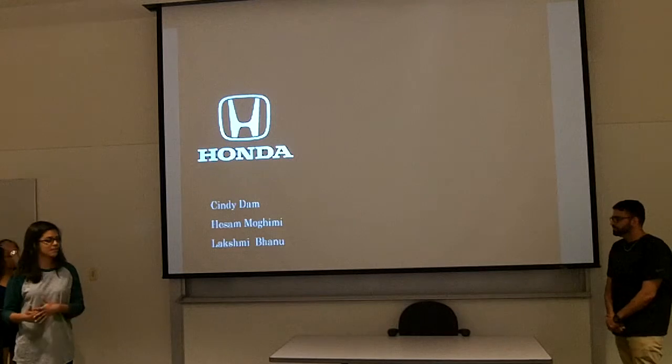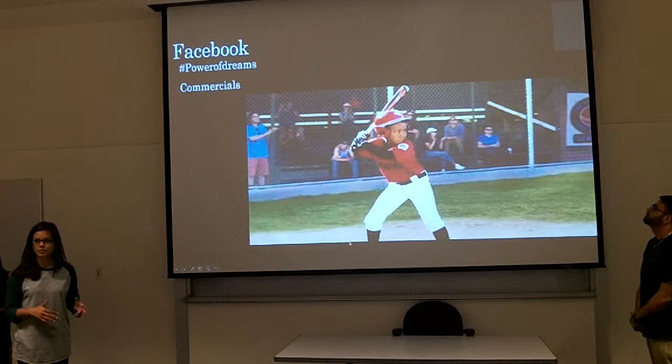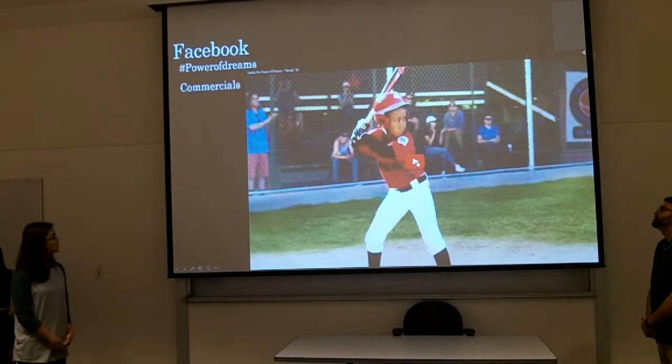So we're going to start off the presentation with Facebook. And this is one of the commercials that they use to promote what they stand for and what Honda should mean to their customers. Go ahead and watch.